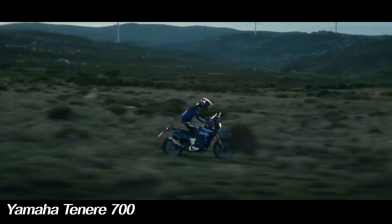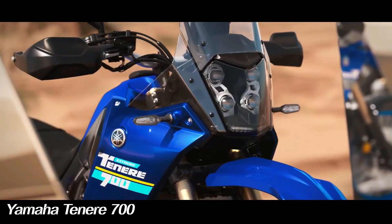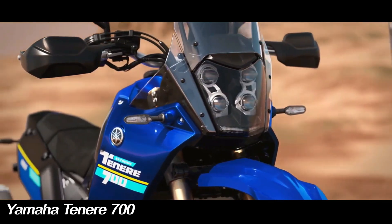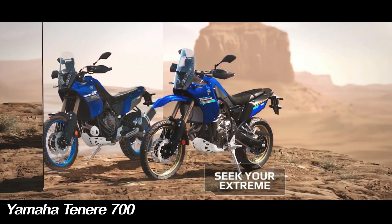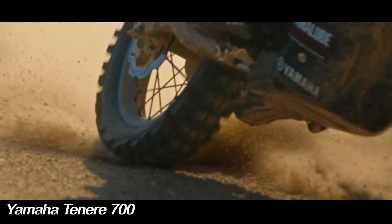Yamaha presents the 2024 version of the Yamaha Tenere 700. The latest version has brought some much-needed additional features, making this motorbike feel relevant and contemporary. Despite all the premium features received in the Tenere 700's first update since launch, the price increase is only small, making it an even sweeter deal.